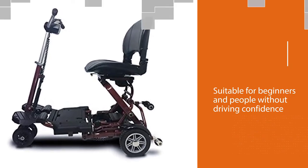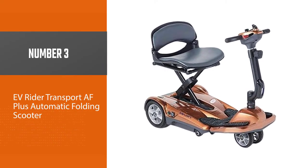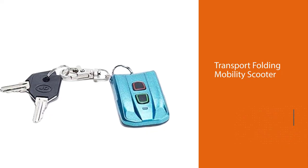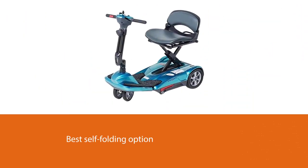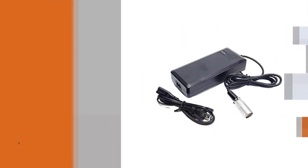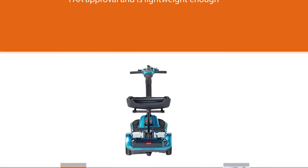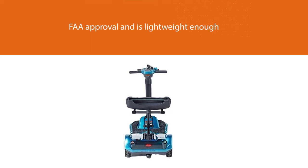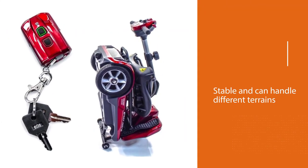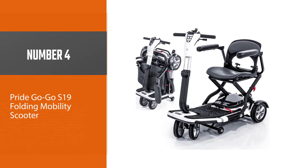It is suitable for beginners and people without driving confidence, though users will have to lean down, which could cause pain and postural problems in the long term. Number three: the EV Rider Transport AF Plus Automatic Folding Scooter. This is the best self-folding option — it includes a remote with a button that folds or unfolds the vehicle in just moments, making it excellent for people who lack the strength to do it themselves. It has FAA approval, is lightweight enough to take on a plane, and uses an actuator lock to safeguard against the folding mechanism during use.